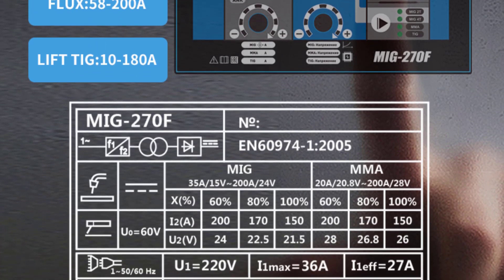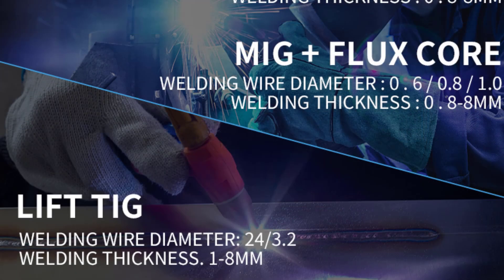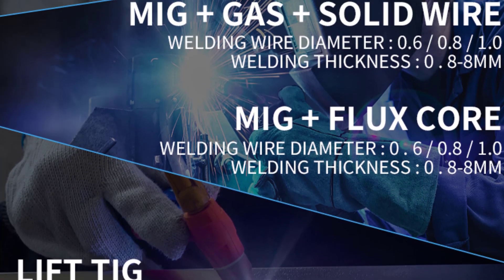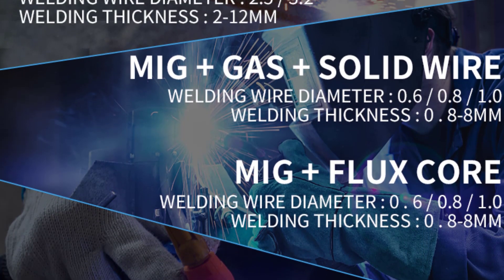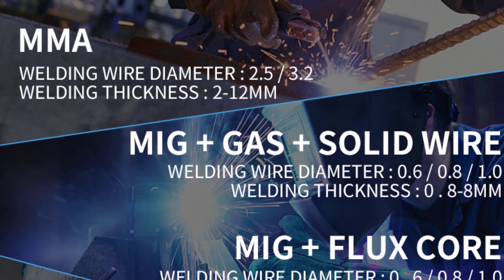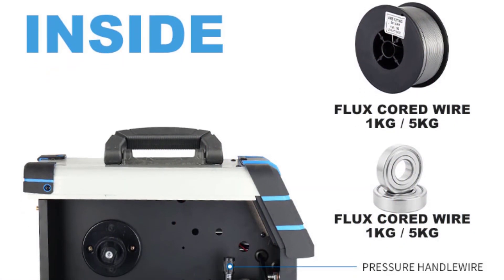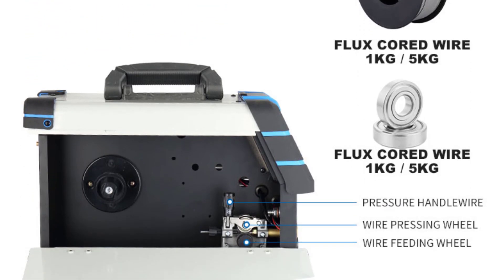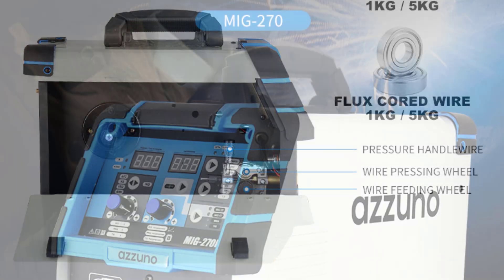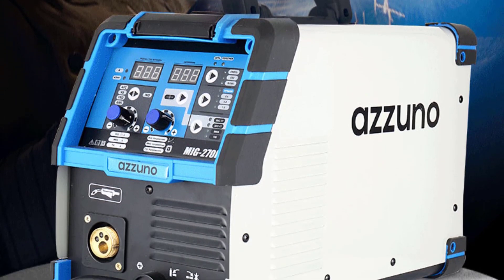The Azuno MIG270 is built to last. Its robust construction and durable components give it a solid feel. The machine is designed for heavy-duty use and can withstand the rigors of a busy welding shop. The only minor drawback noticed was that the control knobs felt slightly flimsy, but this did not affect the overall performance or durability. Setting up and using the Azuno MIG270 is straightforward, and even if you're not an experienced welder, you'll find it relatively easy to get started.